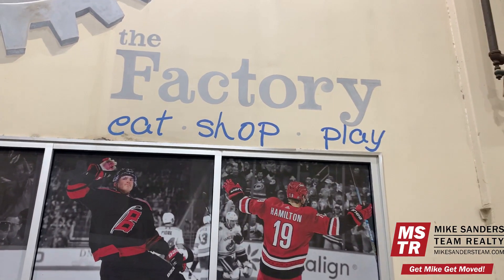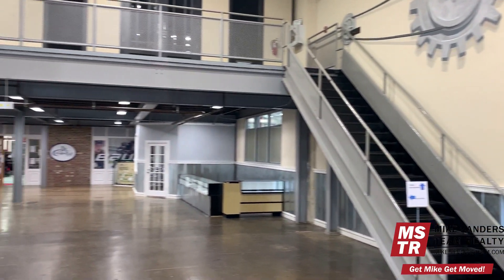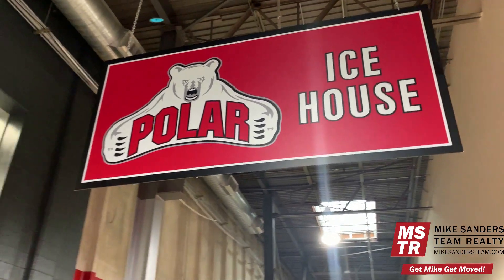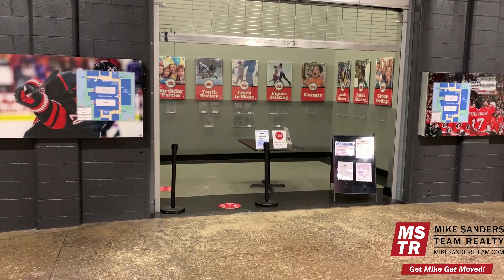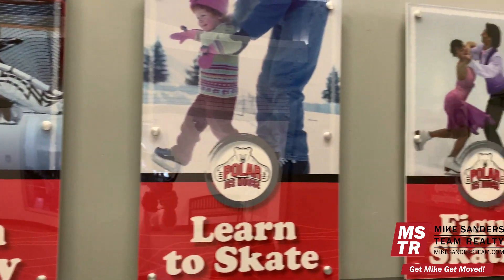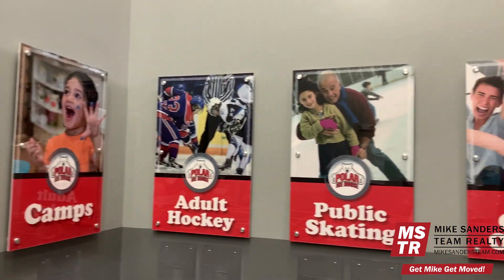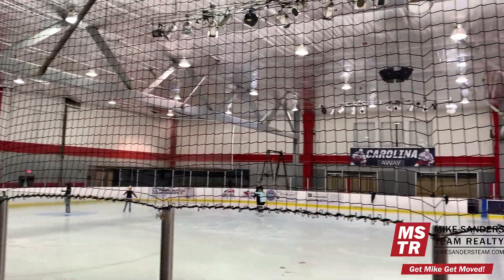We're going to start today's video at one of my favorite locations in all of Wake Forest. It's called The Factory. The Factory can best be described as a sports and entertainment mall for parents and kids alike to eat, shop and play. Probably the biggest draw at The Factory is the Polar Ice House, which offers two NHL regulation ice rinks with all the bells and whistles. Both rinks offer public skate sessions, open hockey league play, and flexible freestyle figure skating sessions.